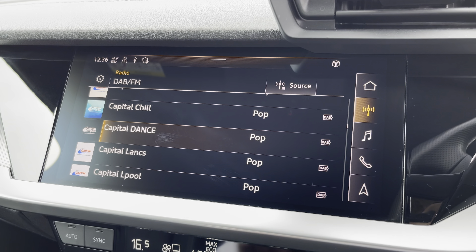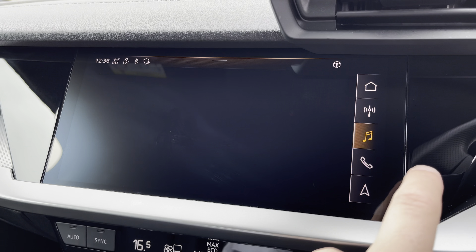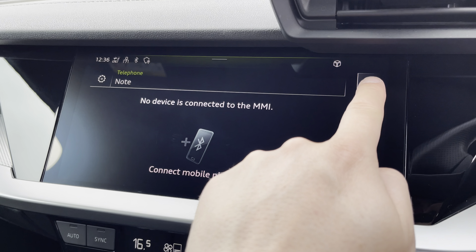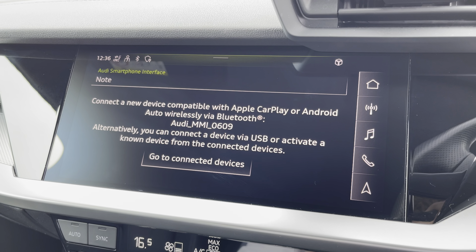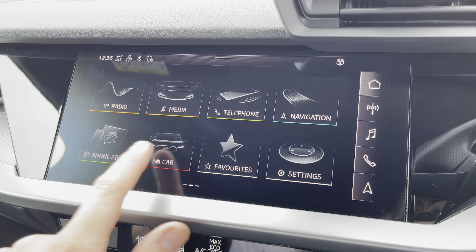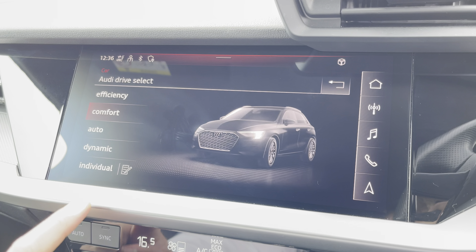There's also DAB digital radio, external media connectivity and telephone connectivity, and there's the Audi smartphone interface so you can connect your phone via Apple CarPlay or Android Auto wirelessly.